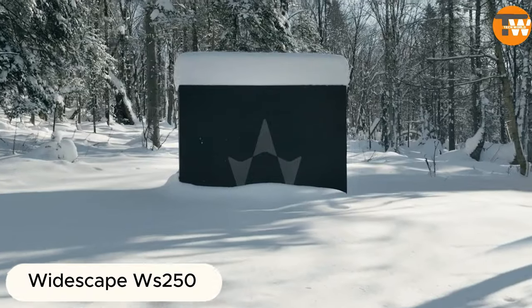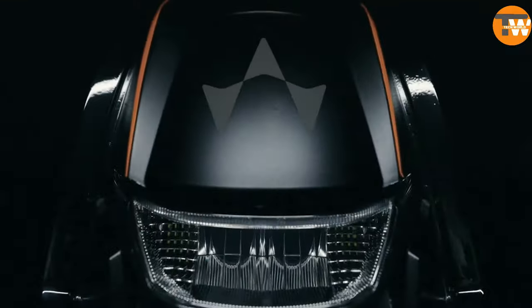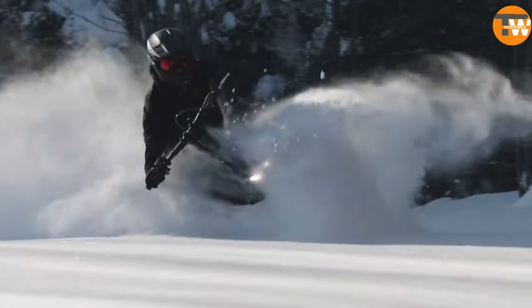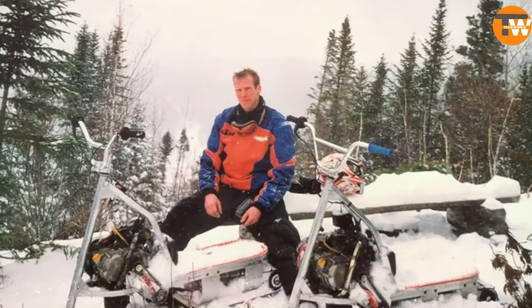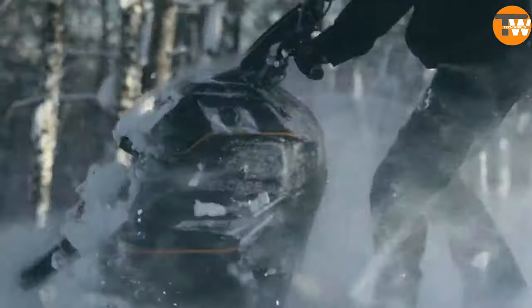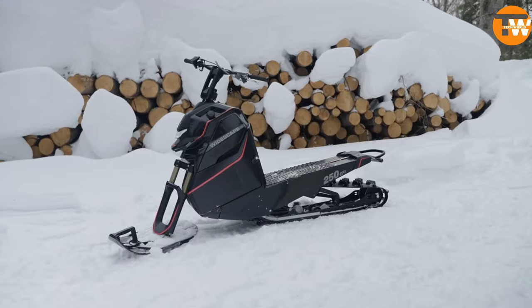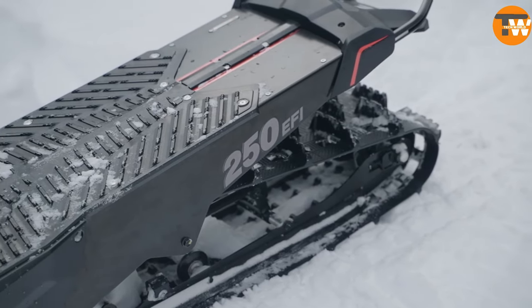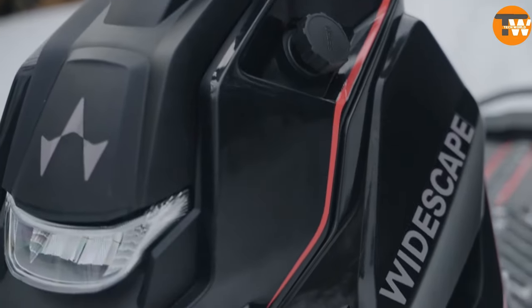Introducing the Widescape Wears 250, touted as the world's first stand-up snowmobile by its creators. They invite thrill-seekers to unleash their adventurous spirit and dive into a novel standing riding experience. For those eager to embark on this unique journey, the Wides 250 is available at a price of $889.